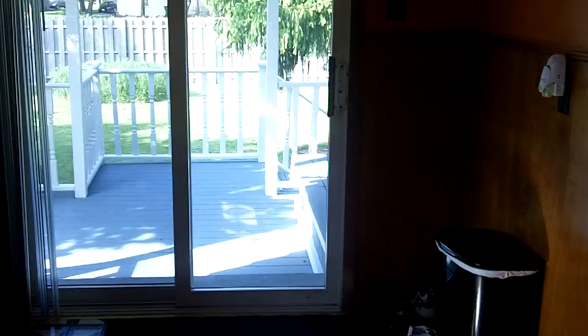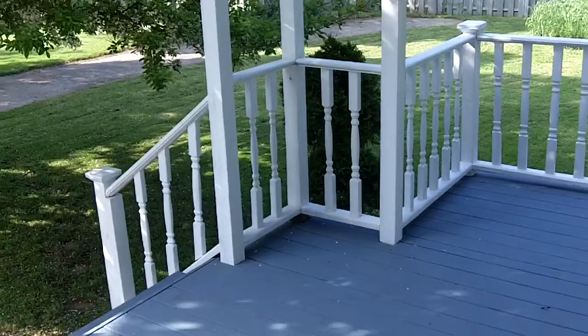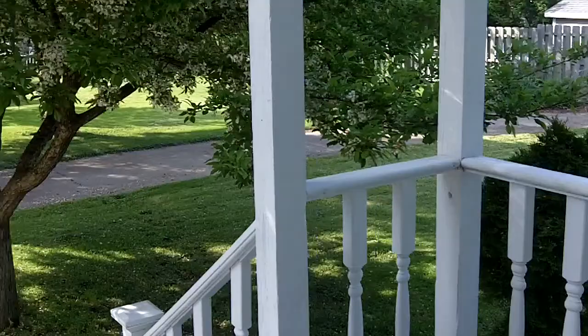Off the back, we have this Victorian style deck. The backyard is privacy fenced, pretty good sized yard, with a patio area for grilling as well.